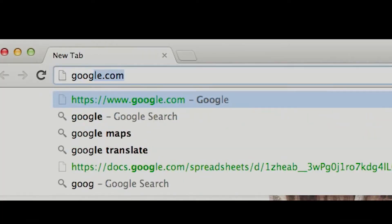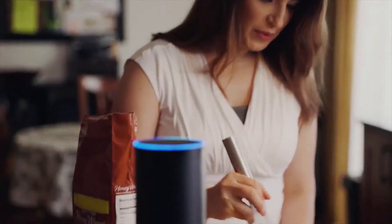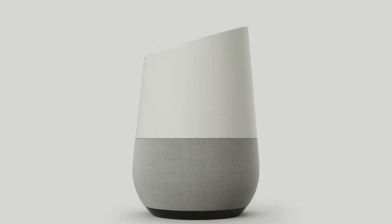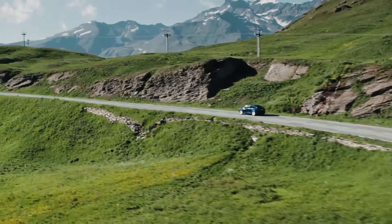We have it recommending what we should purchase. We have in our homes robots that answer questions when we ask Alexa, Siri, or OK Google a certain question. And we also have them driving our cars. So in spite of all those fears, we have it coming in.